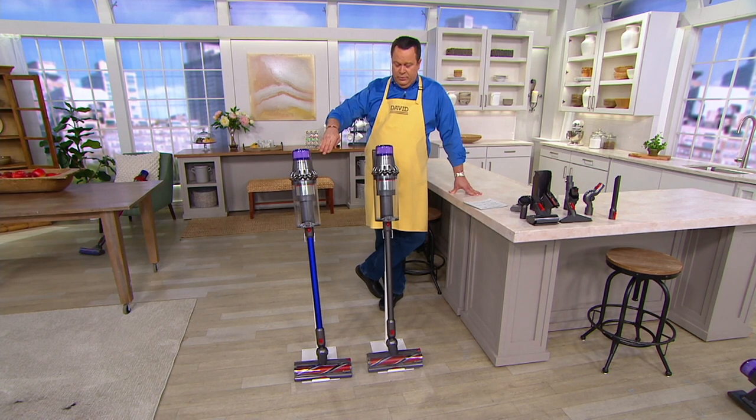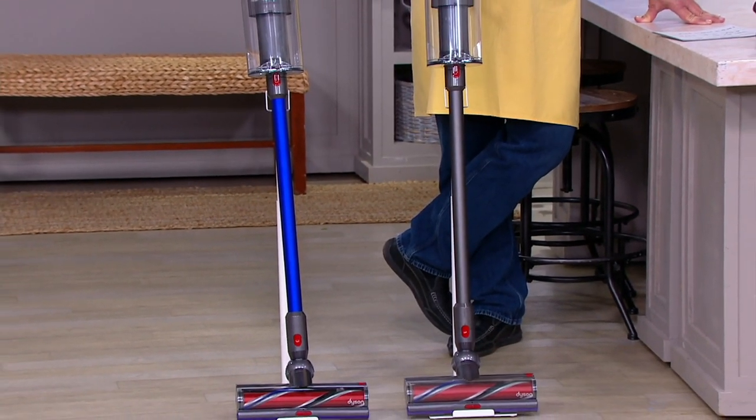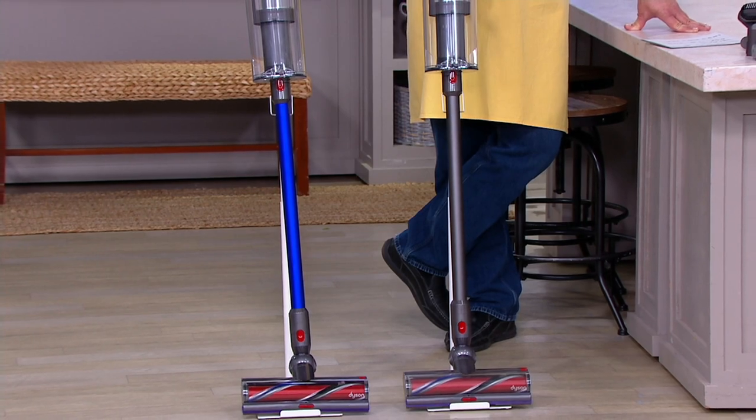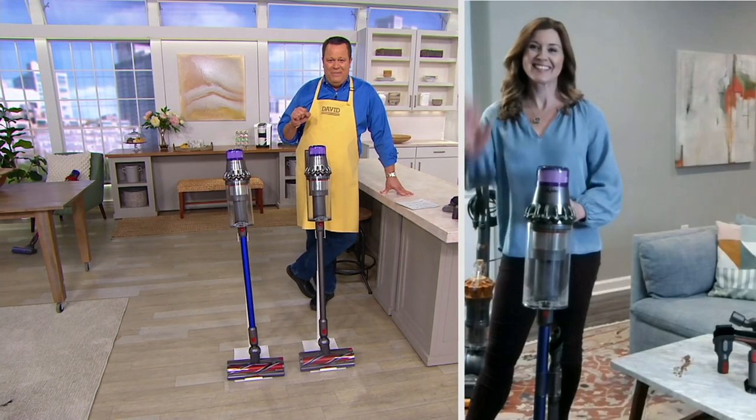We're more limited in the blue — only 2,200 in the blue. A few more to go around in the Iron, but that ships out on April 24th. Let's bring in Debbie Fedjukoff. She is our Dyson team leader and she is going to talk to us about the Outsize.